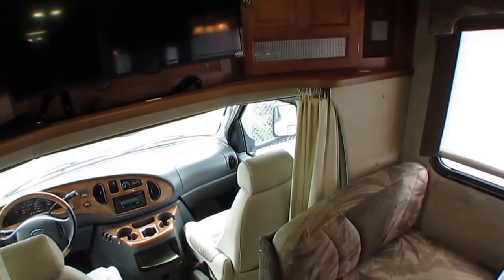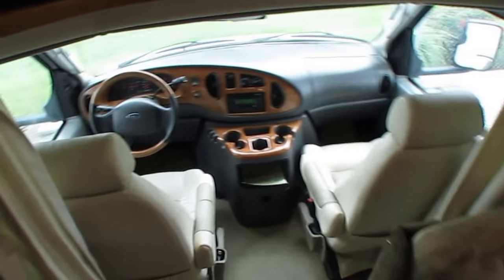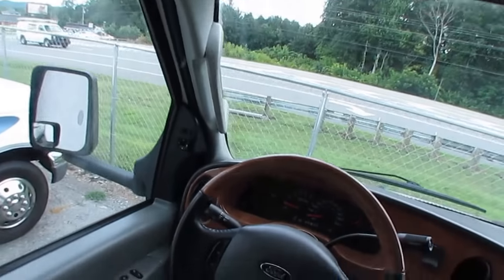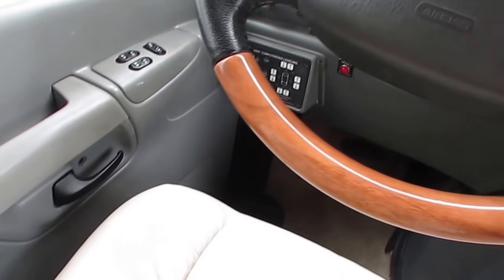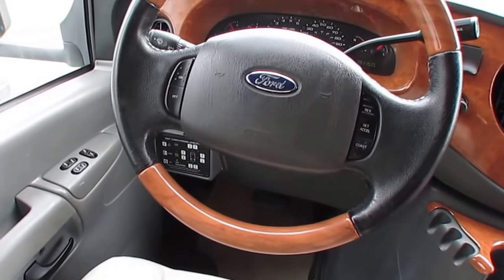I'm going to show you something, folks — you're going to find this in very few of these, and none of them in this price range. It does have the very expensive optional HWH hydraulic leveling jacks, so you can just stand or sit right here in the driver's seat and level your RV when you get to the campground.